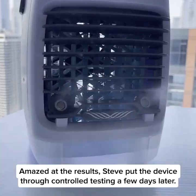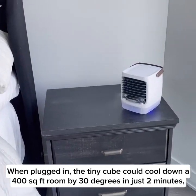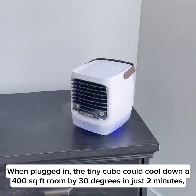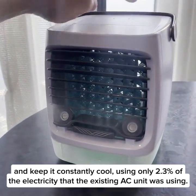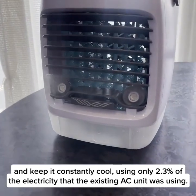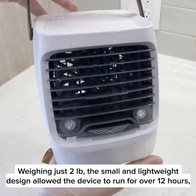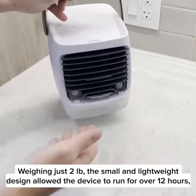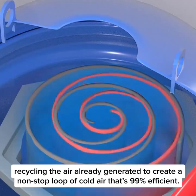Amazed at the results, Steve put the device through controlled testing a few days later. When plugged in, the tiny cube could cool down a 400 square foot room by 30 degrees in just two minutes and keep it constantly cool using only 2.3 percent of the electricity that the existing AC unit was using. Weighing just two pounds, the small and lightweight design allowed the device to run for over 12 hours, recycling the air already generated.